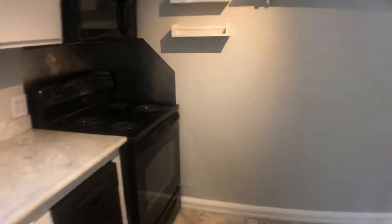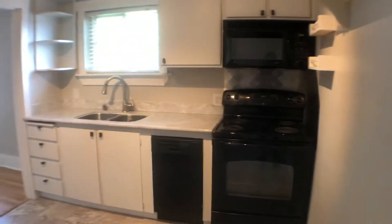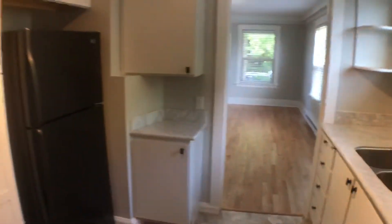The kitchen has a refrigerator, dishwasher, microwave, and stove. Taking a look at a different angle here, there's lots of cabinet space.